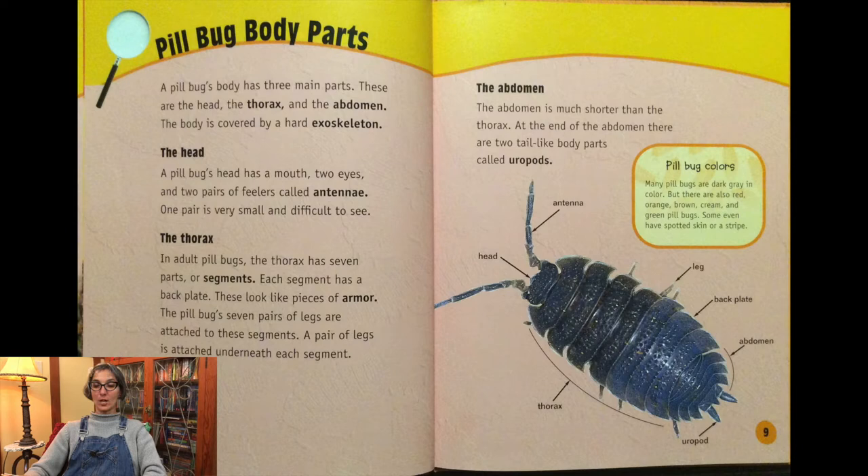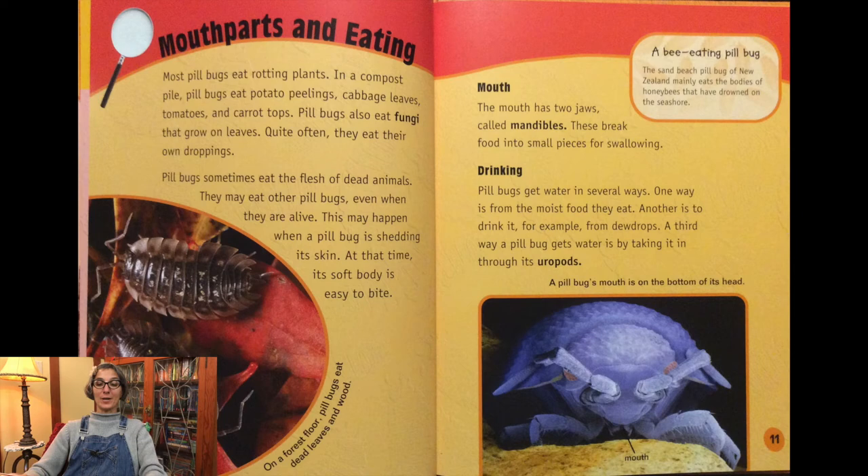The abdomen is much shorter than the thorax. At the end of the abdomen, there are two tail-like body parts called uropods. Pill bugs are dark gray in color, but there are also red, orange, brown, cream, and even green pill bugs. Some even have spotted skin or a stripe.